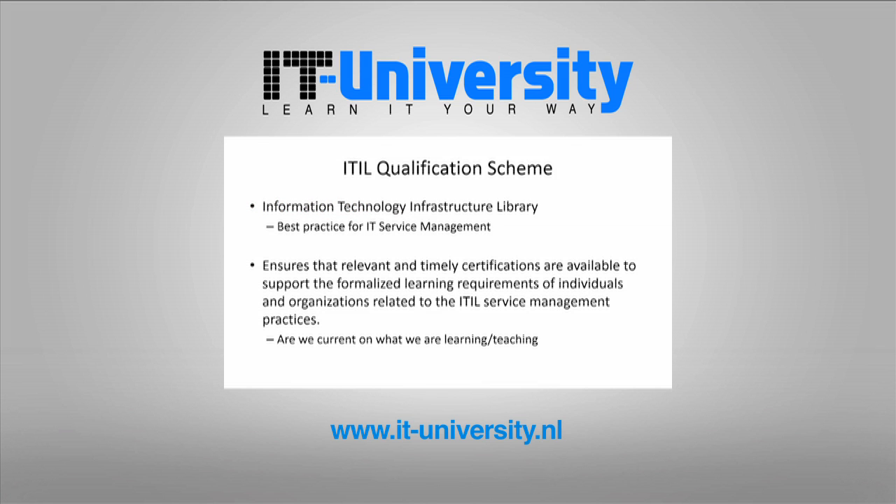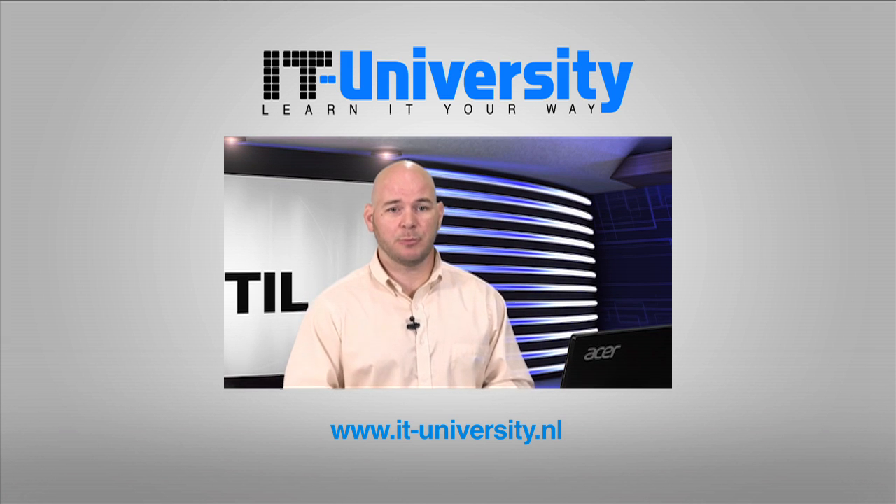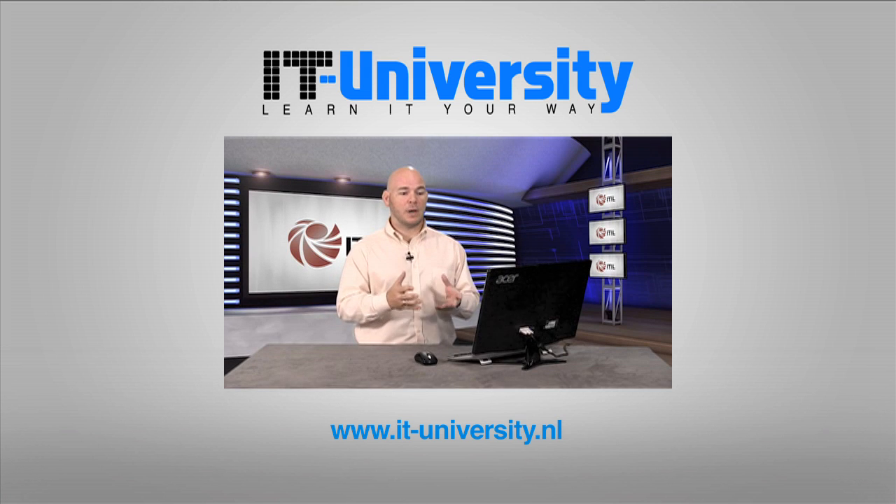So first off, the IT qualification scheme. ITIL stands for Information Technology Infrastructure Library and we're going to be working with the 2011 version, which is the latest one that's been put out. So what is ITIL and why do we need it? Well, it's a best practice for IT service management and you're going to see in later videos how this relates to you and service management and IT as a whole.